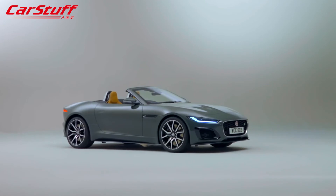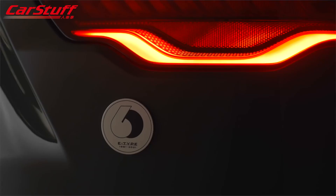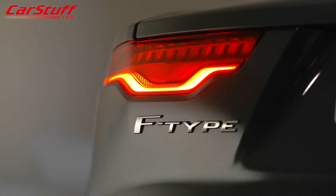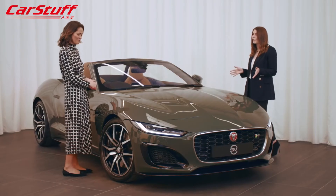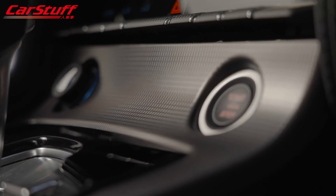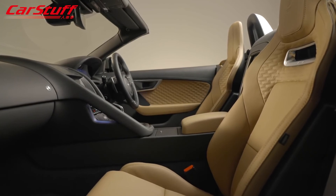We worked very closely with Jaguar Design to pay homage to the E-Type in a contemporary way. We immersed ourselves in the heritage with unrivalled access to original drawings, paint codes, and reference materials. We chose to recreate the Sherwood Green paint from the original E-Type palette — a colour Jaguar hasn't offered since the 1960s. We have a duo-tone leather interior trim not normally available on the F-Type, finished with beautiful details such as a unique aluminium console finisher inspired by the E-Type's rear-view mirror casing.